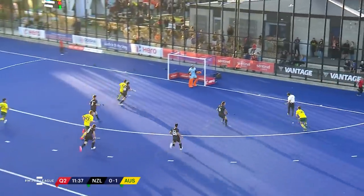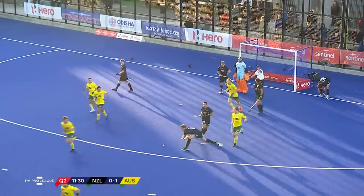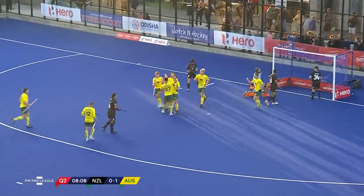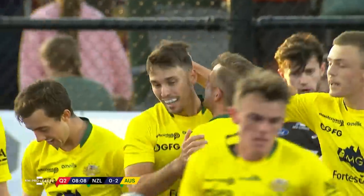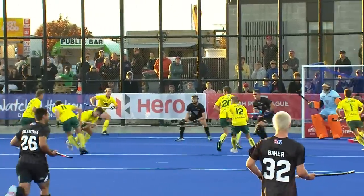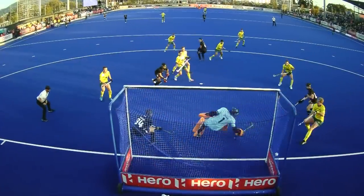Australia down the right-hand side, opportunity here as Willett gets it across the face of goal. Dixon paddles it back into the danger zone. Willett on the right-hand castle goes to Rintala — this time he goes the other way, and Dixon is beaten for a second time. Joe Rintala makes it Australia two, New Zealand nil, this goal coming just before the midpoint of the second quarter.